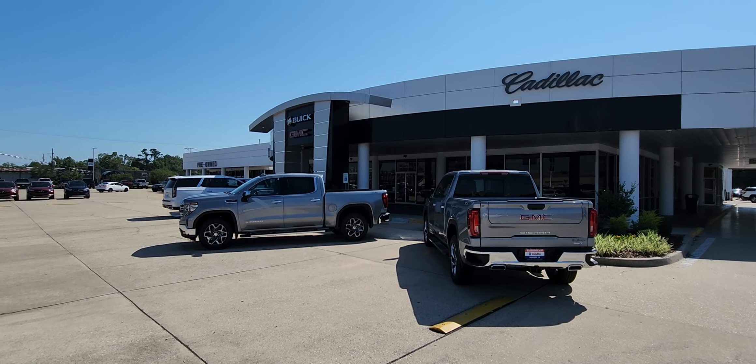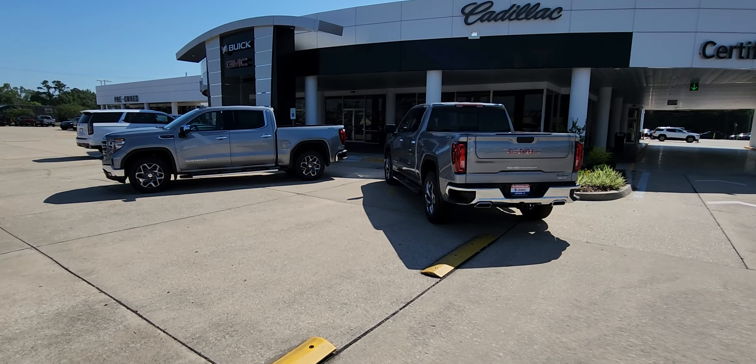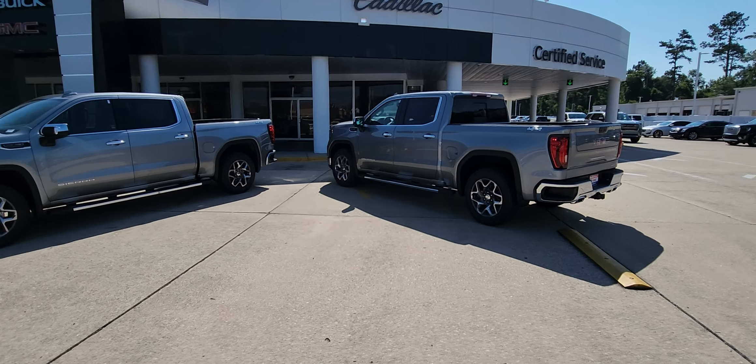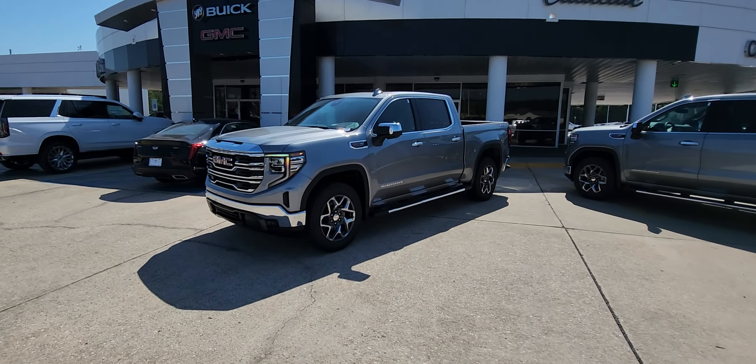Good morning, James Davidson here at Ross Downing Buick GMC Cadillac in Hammond. Here are a couple of the 2023 SLT 6.2 liter 1500 series Sierras we have available. I actually have a total of 17 with the 6.2.